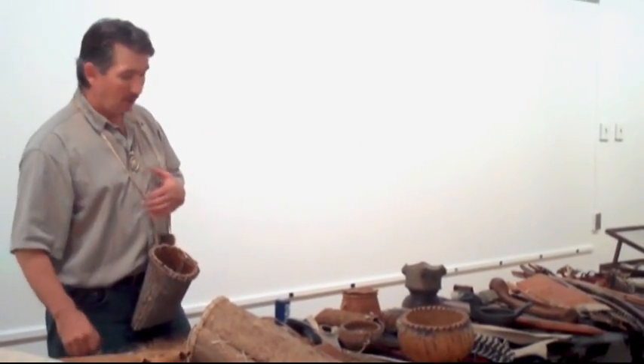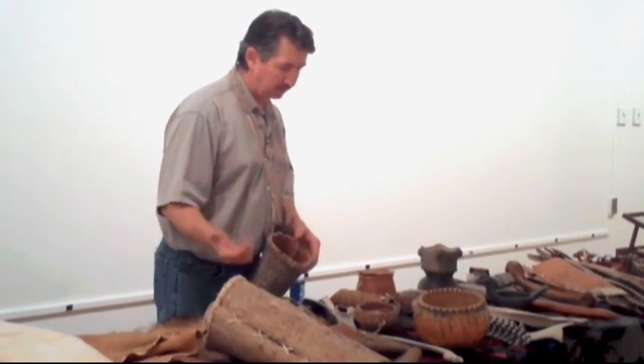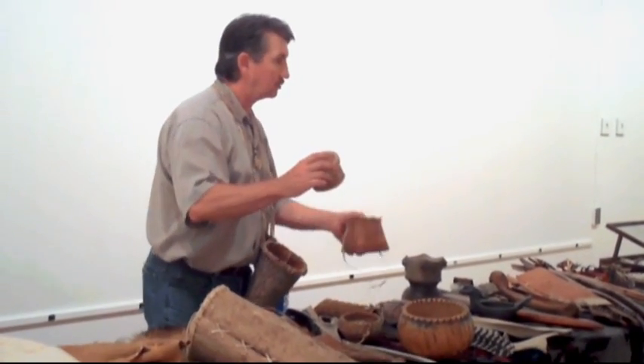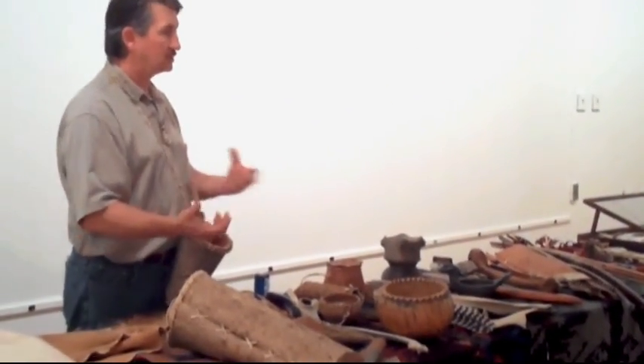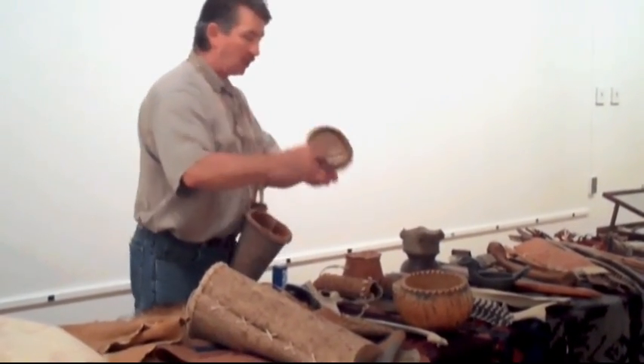Did you make all these yourself? Most everything — except a few things I've been lucky enough to be gifted by Native Americans, and this is one of those, and this is one too. Friends of mine have given me stuff or I picked them up at trades. But I've made all these baskets, the gourds — my wife actually made this one.